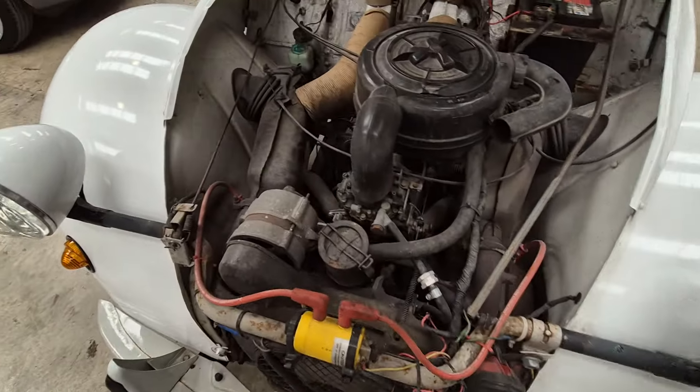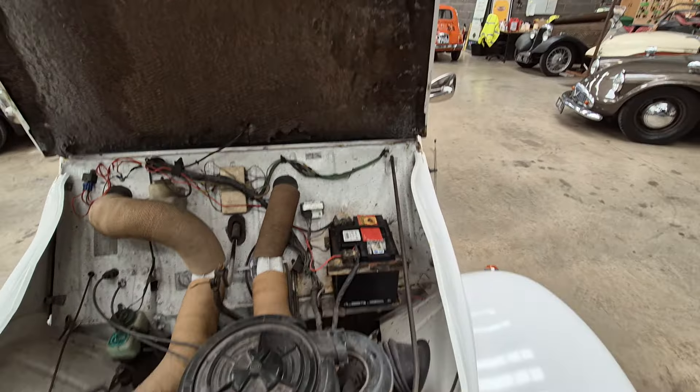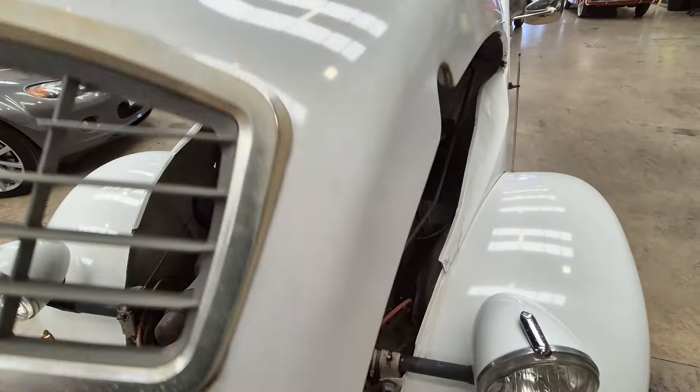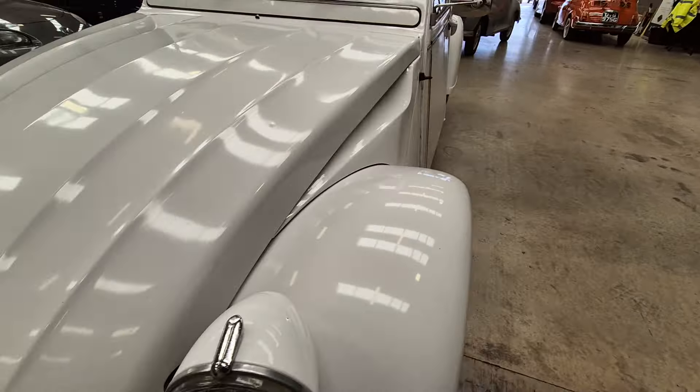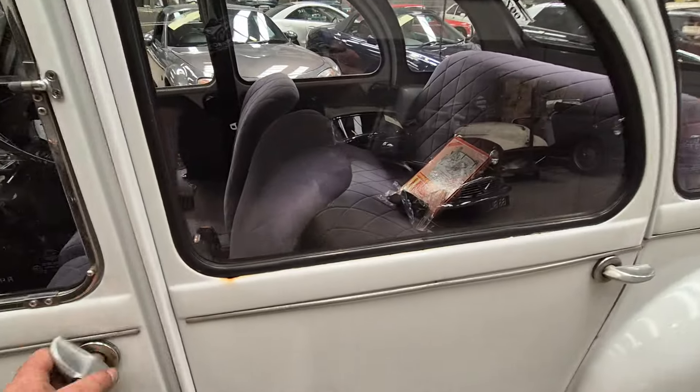We're in. Into the bonnet, look — as you'd want to find one. Nothing really to report, nothing exciting. There she be. It's a brilliant old thing, aren't they? They are great.